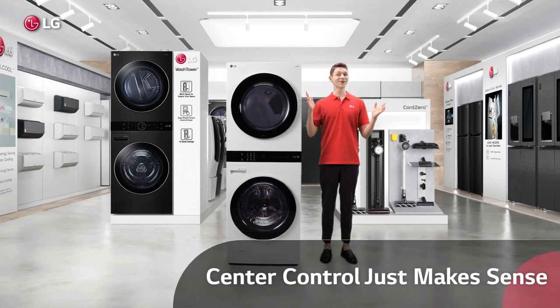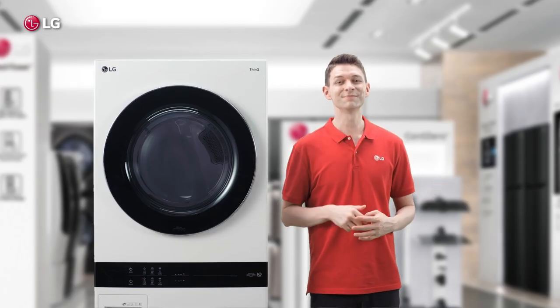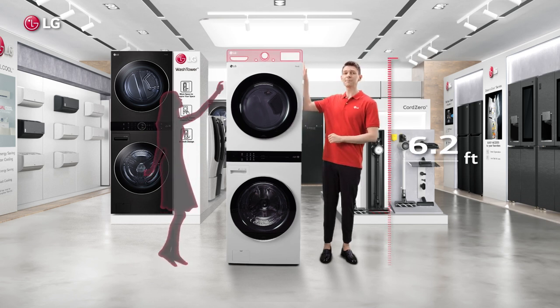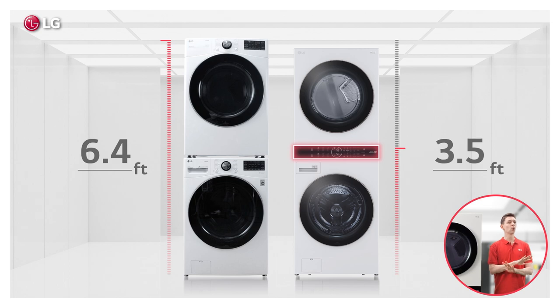And where do we start? It's got to be this incredible center control, which if you think about it just makes sense. I'm six foot two, but for most people the top panel can be a real pain. Center control is where you can actually see and reach without tiptoeing or getting on a stool.